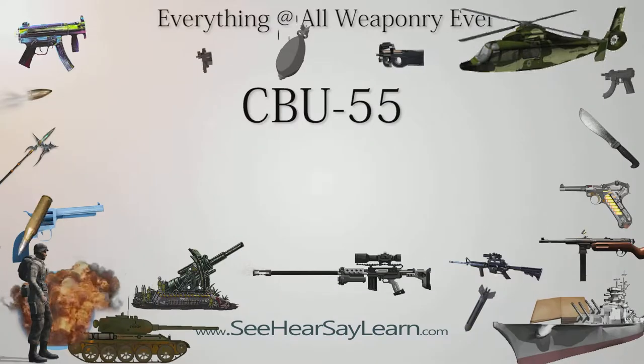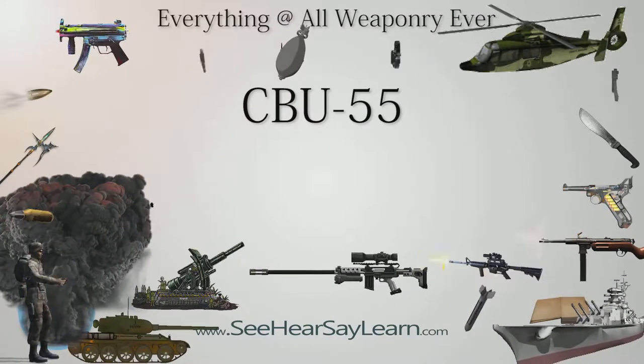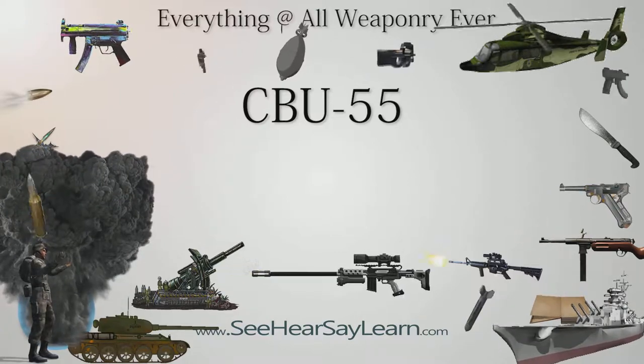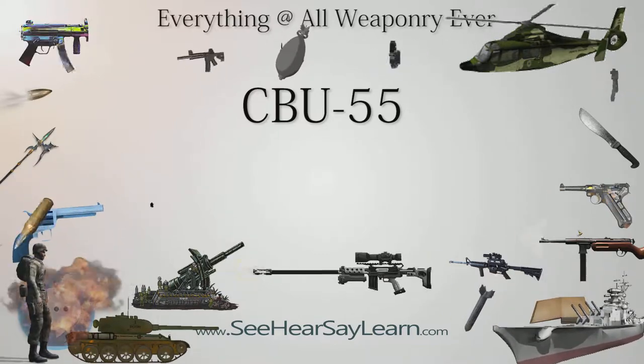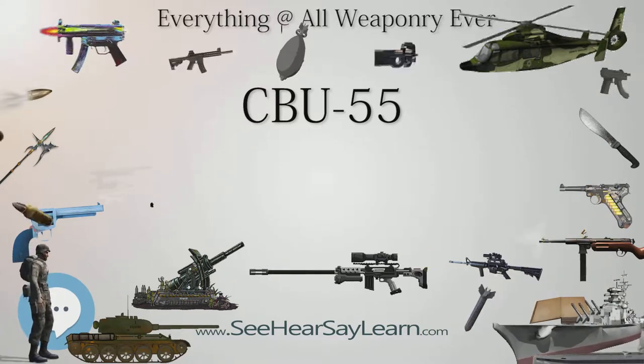The CBU-55 was a cluster bomb fuel-air explosive that was developed during the Vietnam War by the United States Air Force, and was used only infrequently in that conflict. Unlike most incendiaries, which contained napalm or phosphorus, the 750-pound CBU-55 was fueled primarily by propane.